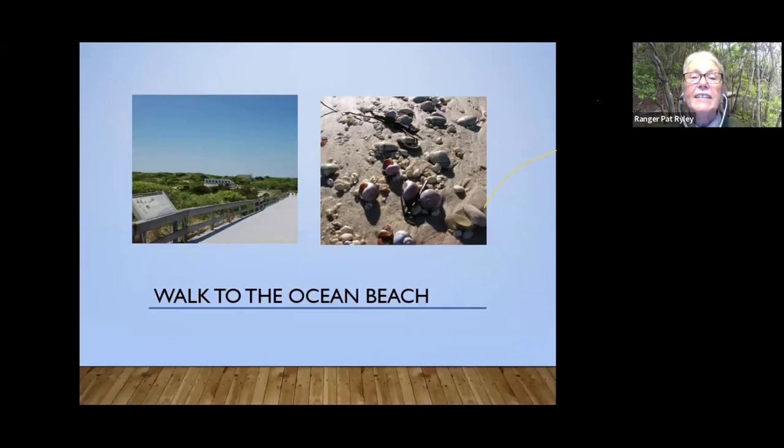If you're visiting Sailor's Haven and the sunken forest, I'd also expect you to walk to the ocean beach, which is just like all Fire Island beaches — wide sandy beach, lots of seashells. There's our boardwalk in the picture. Lots of people come to swim; we have lifeguards in the summer, and you can picnic on the beach — we do allow eating on the beach.